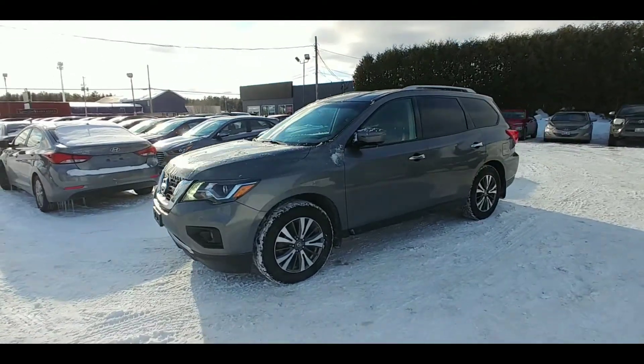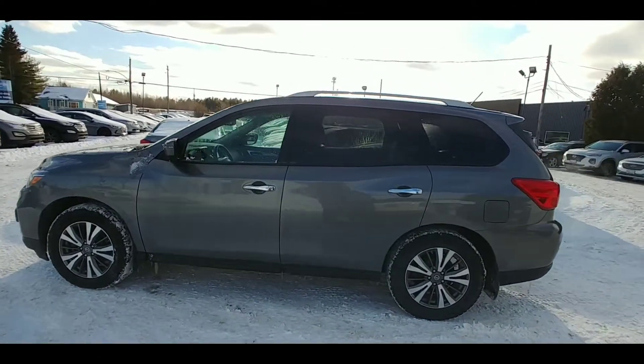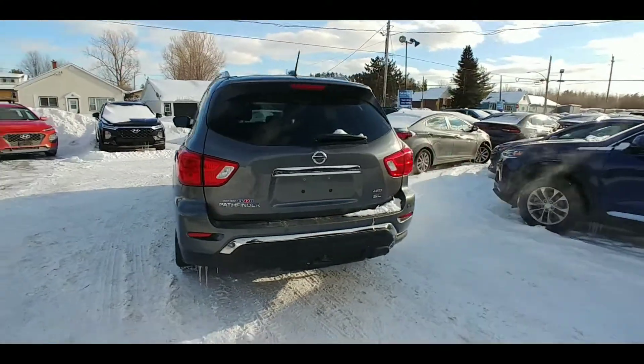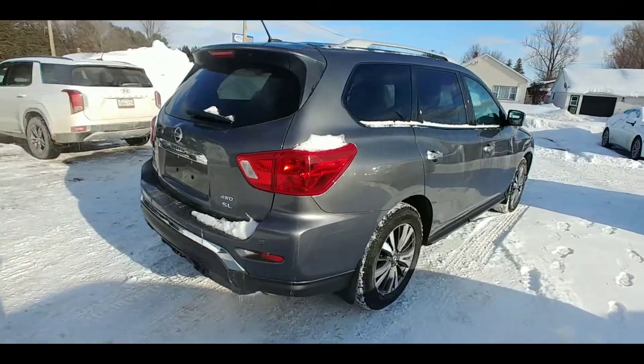All right folks, check out this fresh trade-in. This is a 2017 Nissan Pathfinder SL. The Pathfinder is a large SUV that Nissan offers. This model is four-wheel drive and comes equipped with your trailer hitch receiver and wiring, ready to go.